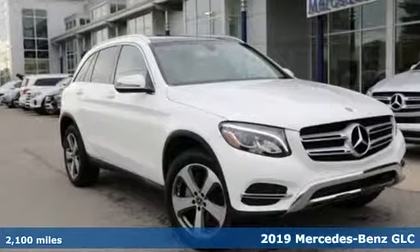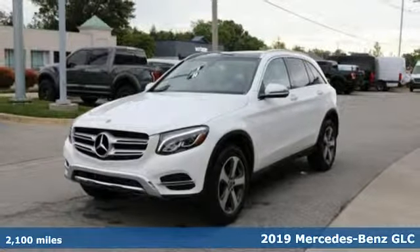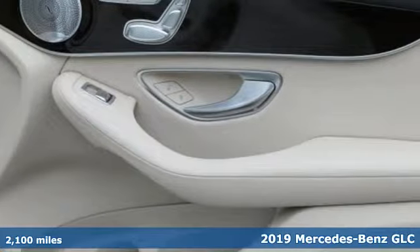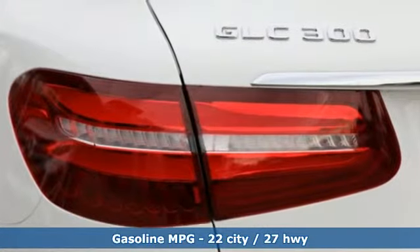Here's a certified 2019 Mercedes-Benz GLC. The shape ignites your passion for driving, and the engine delivers on that promise. It comes with the features you need and, better yet, want.